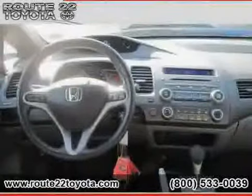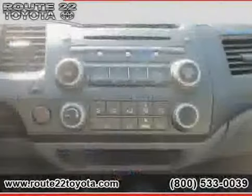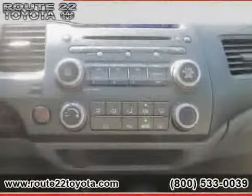The low mileage of 22,755 miles makes this Civic Sedan an easy choice for you.